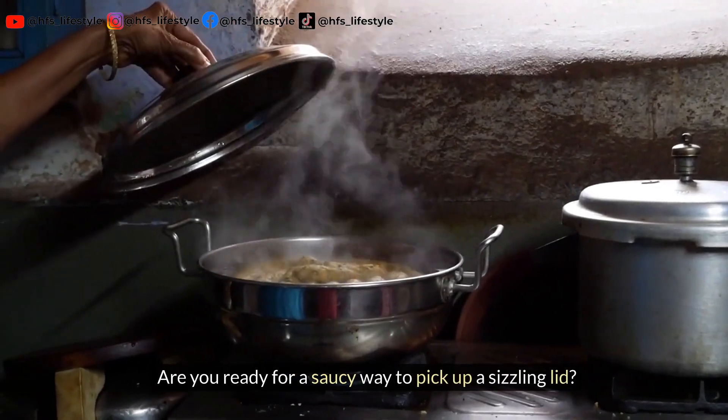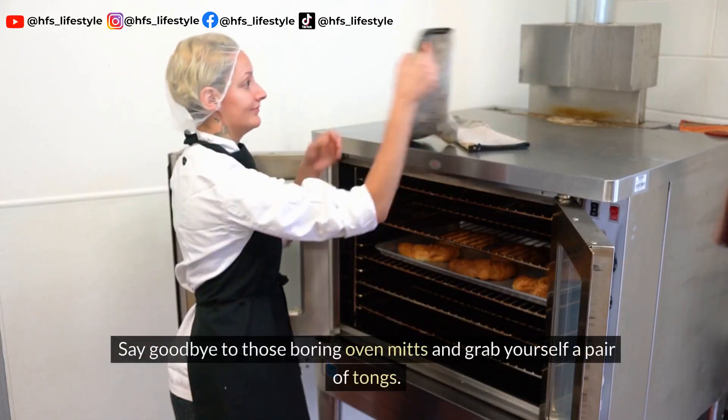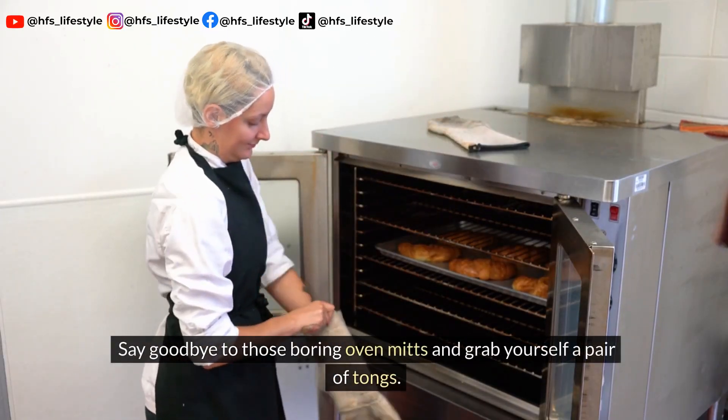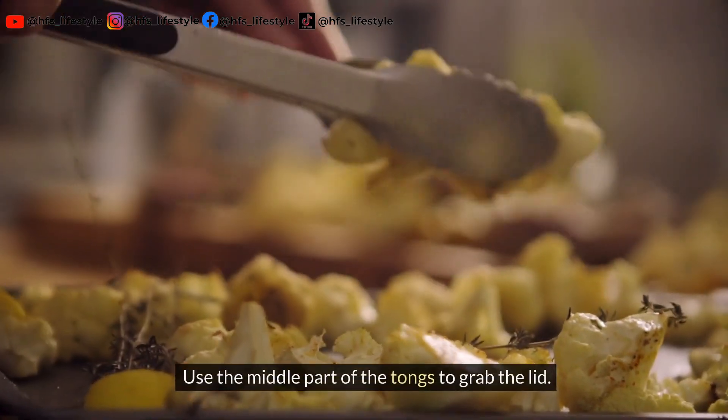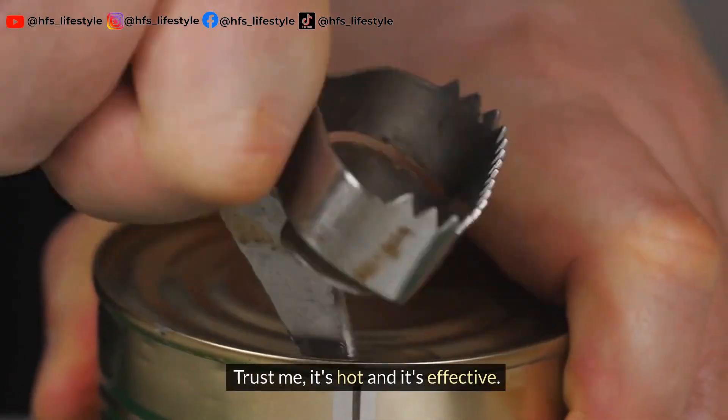Are you ready for a saucy way to pick up a sizzling lid? Say goodbye to those boring oven mitts and grab yourself a pair of tongs. Use the middle part of the tongs to grab the lid. Trust me, it's hot and it's effective.